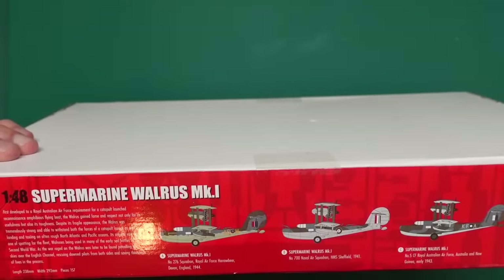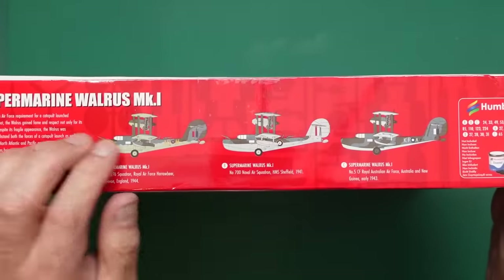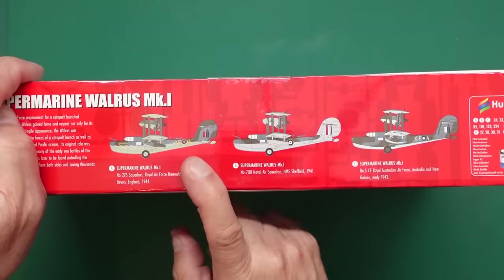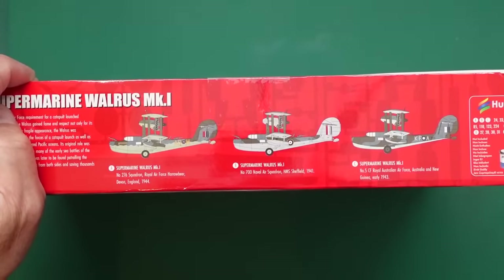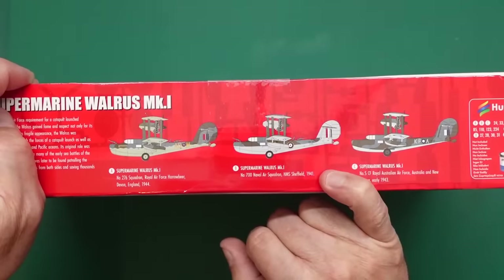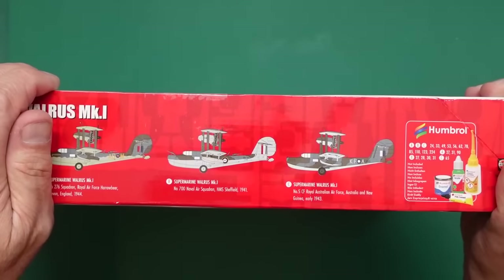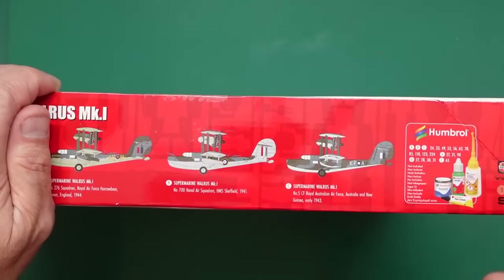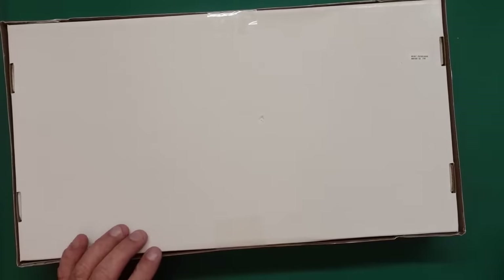The kit has a 238mm length, 292mm wingspan, and 157 pieces - so not a massive part count, should be a fairly quick build. We've got the Supermarine Walrus Mark 1 from 276 Squadron in Devon, 1944. Another Walrus Mark 1 from 700 Naval Squadron on HMS Sheffield, 1941 - so that was ship-based. And we've got Number 5 CF, Royal Australian Air Force, Australia and New Guinea, early 1943 - so a lot of you Aussie guys would be mad for that one.